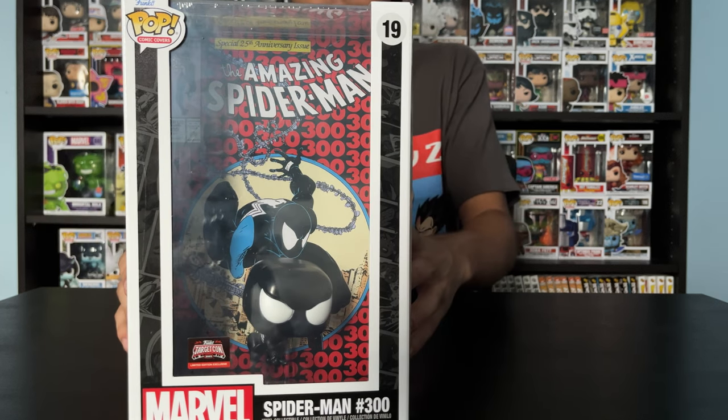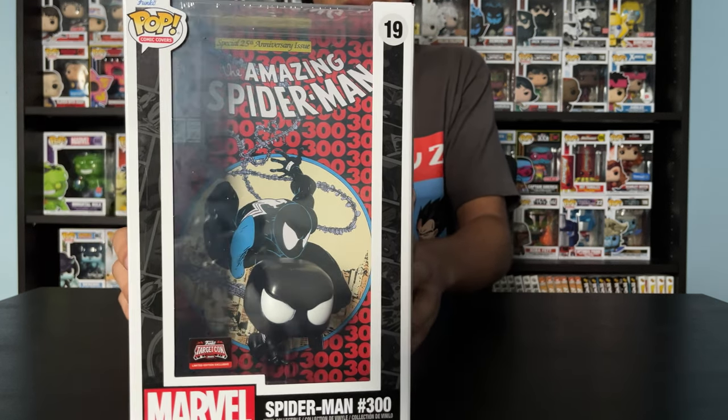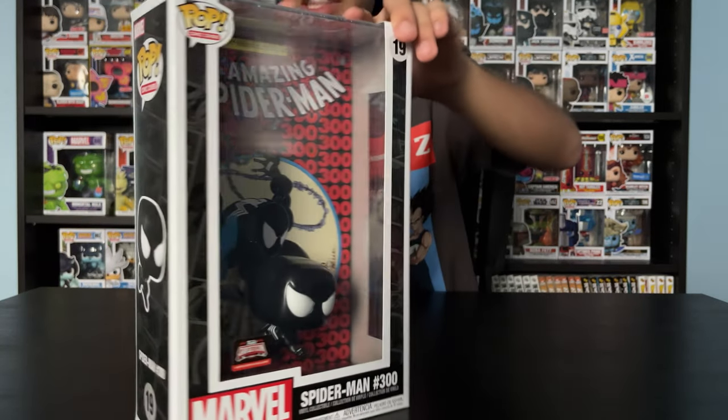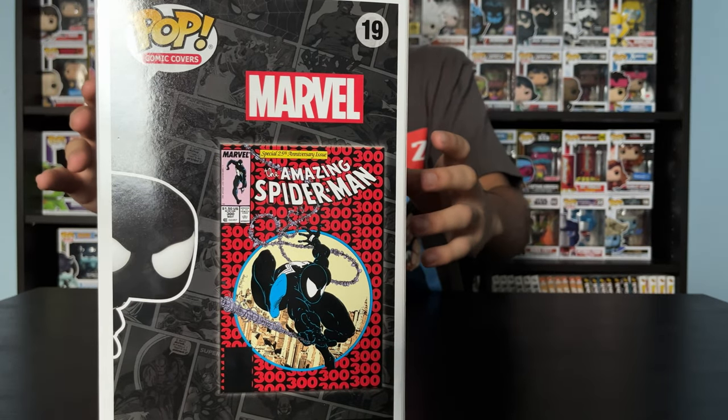There are some pretty good comic covers out there from Funko. But yeah, I really like this one — this one just stood out to me. Let me show you guys the back again. Yeah, I like that — that's pretty cool.